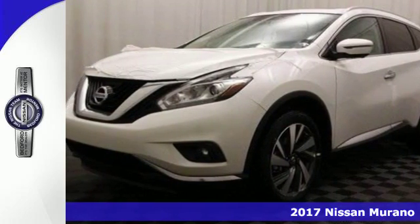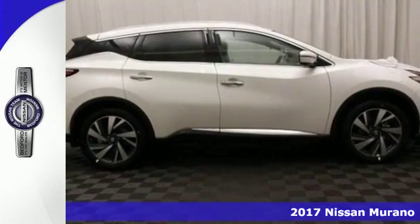Here's a 2017 Nissan Murano. Discover smart features in this striking SUV.